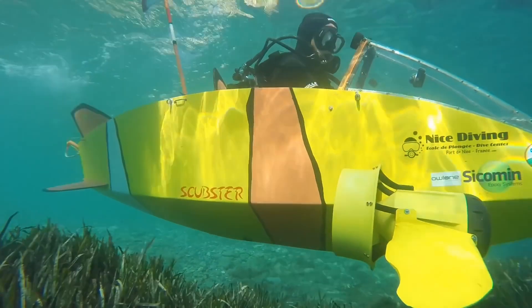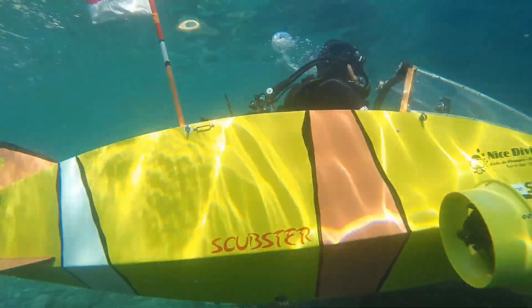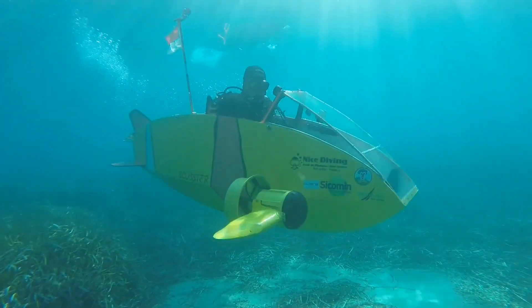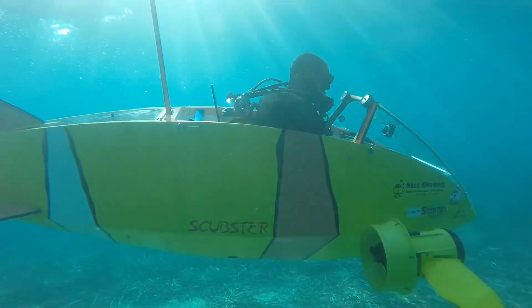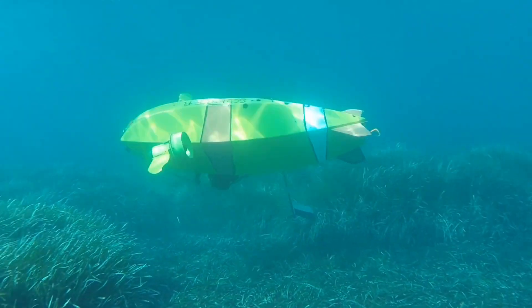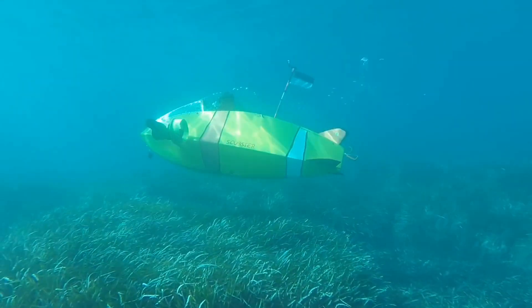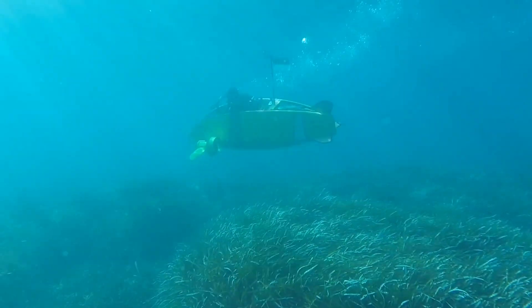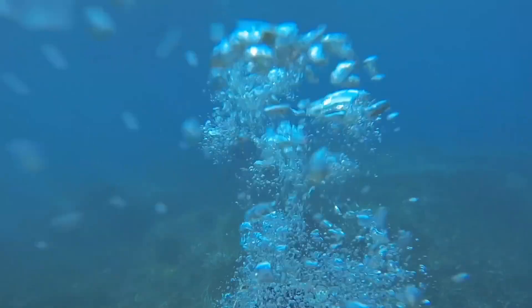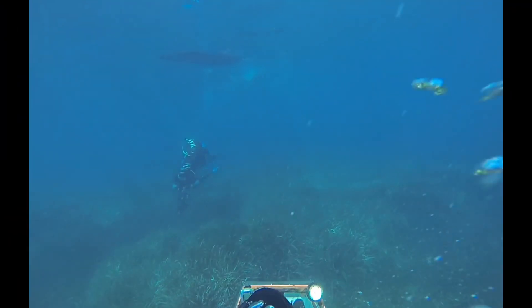Imagine the sensation of pedaling your way beneath the waves, the world above disappearing as you descend into the tranquil depths. The silence is broken only by the sound of your own breathing and the faint hum of the Scubster's mechanics. It's not just a vehicle, it's an entirely new way to experience the underwater world, combining the thrill of exploration with a healthy dose of exercise — ideal for those who want to keep fit while satisfying their spirit of adventure.